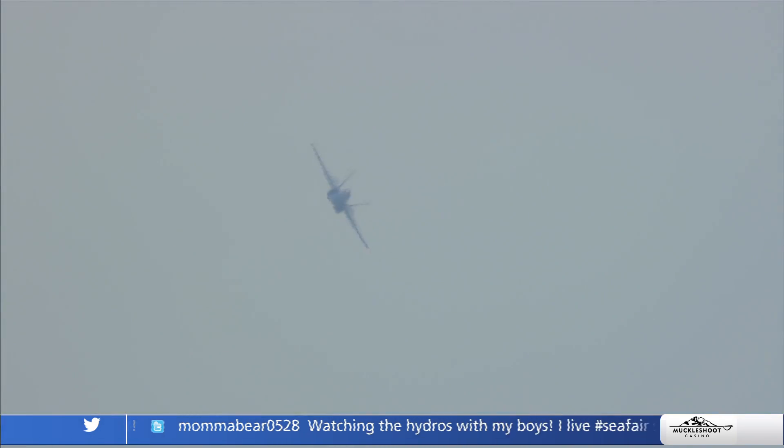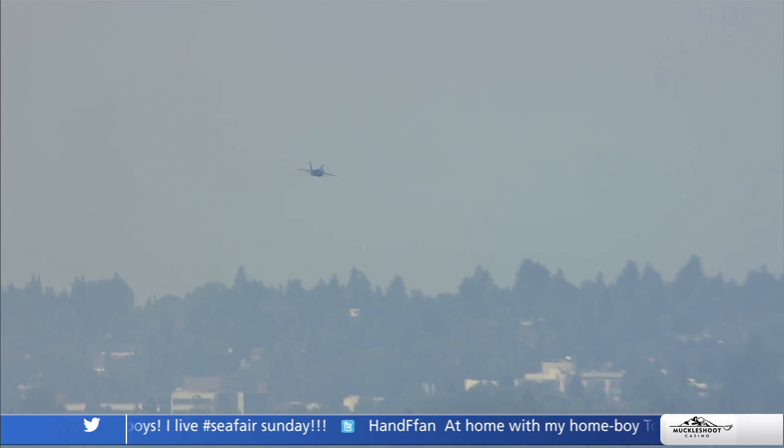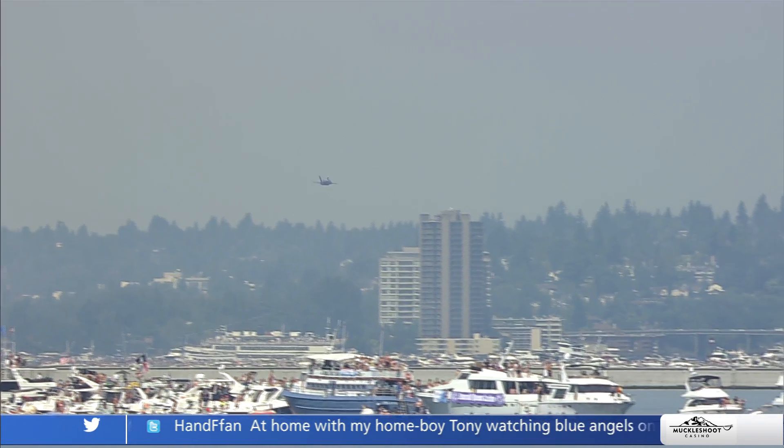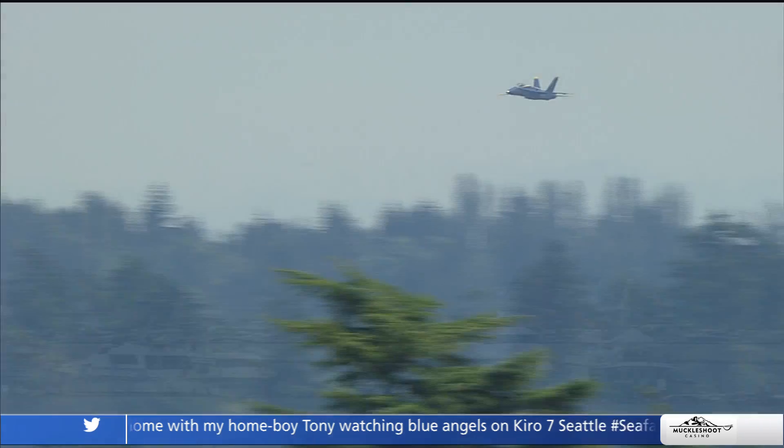No matter how many times you see the Blue Angels, it just never seems to get old — there's always that bit of awe. That is what we're striving for. We do about 70 flight demonstrations in 35 different cities in a season. A traditional air show is Saturday and Sunday, so we typically leave Pensacola on a Thursday, get into town, and do our checkpoint flight.